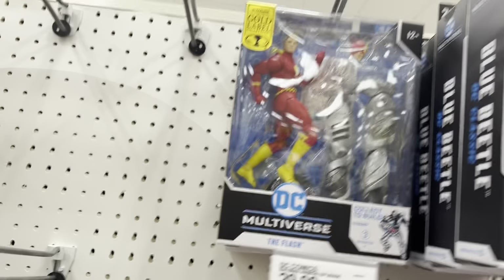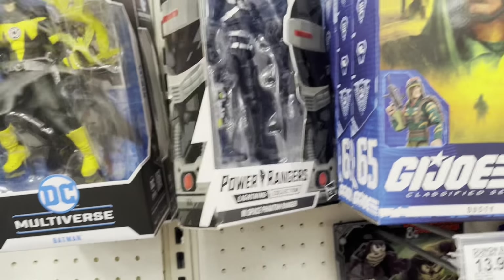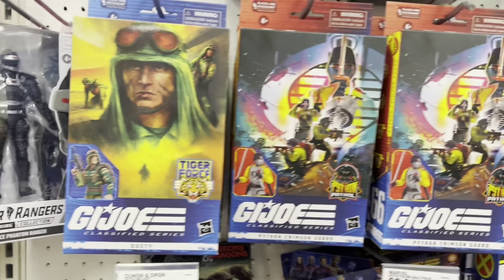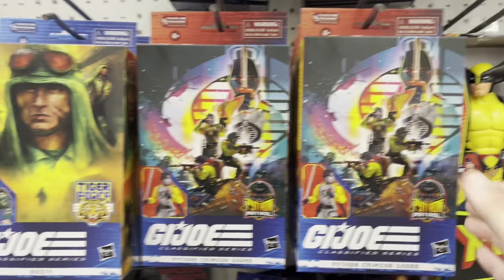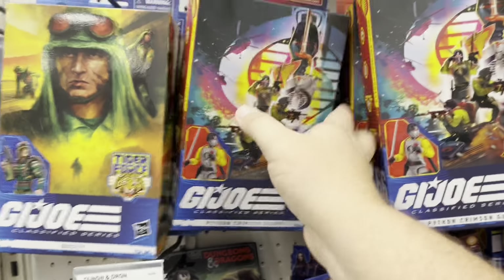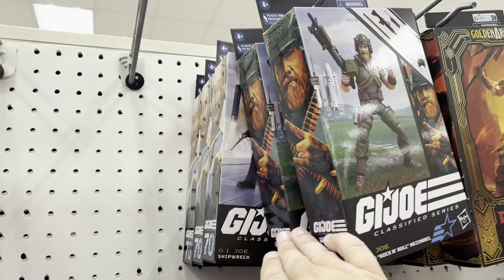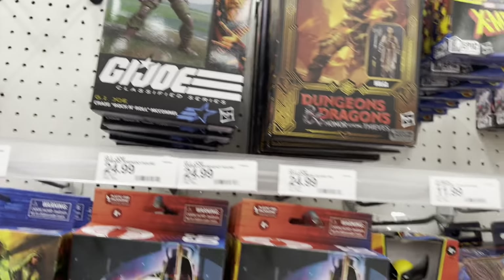There's the Flash. Got some Power Rangers. We have the Tiger Force Dusty and the Python Crimson Guards — quite a few of those. There's Rock and Roll and Shipwreck up there — already got them.